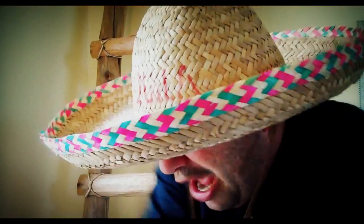Viva La Mexico! Viva Del Primo! This is the last one, baby! This is Gringo in Mexico, Del Primo style, baby boy! Let's roll!